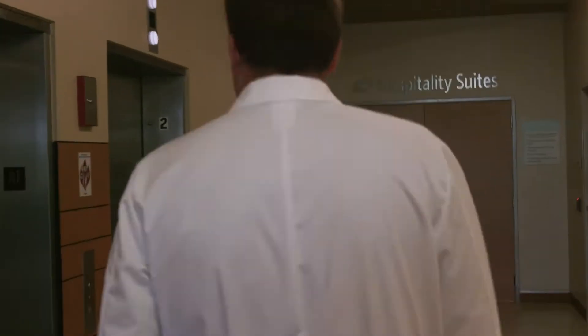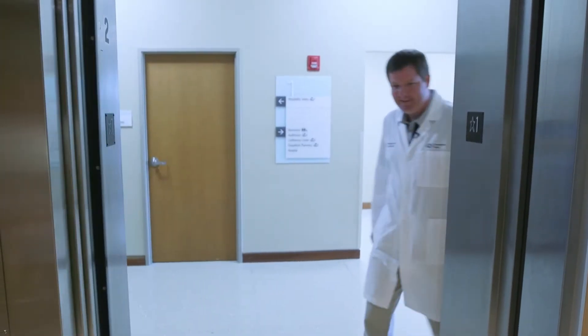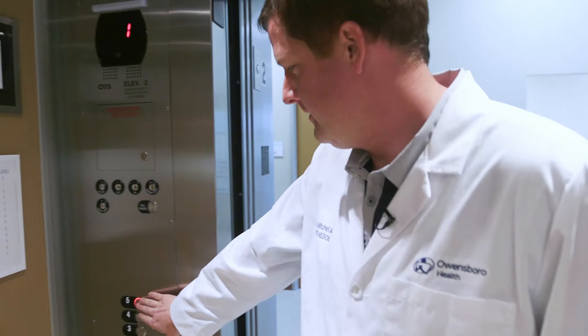Here we are inside. The elevator is just to the left. As we ride it to the fifth floor, let me tell you about what we can take care of in the sports medicine walk-in clinic.